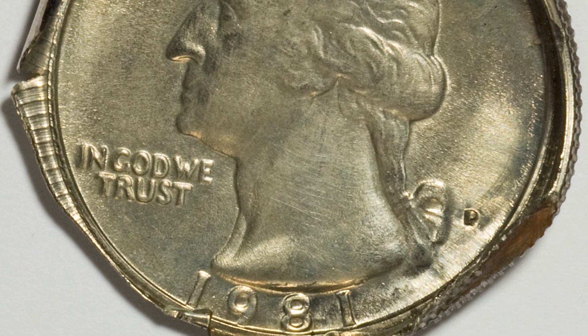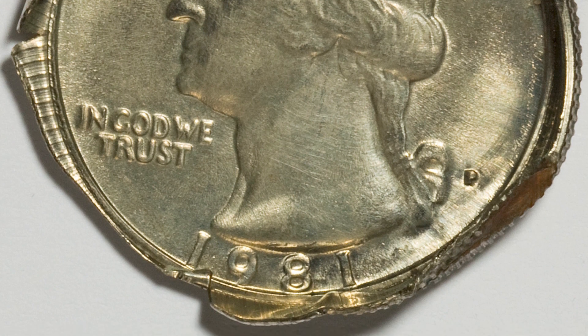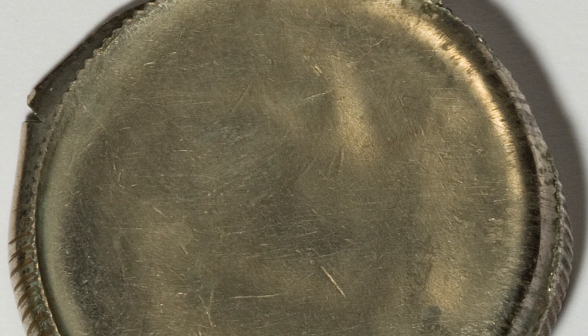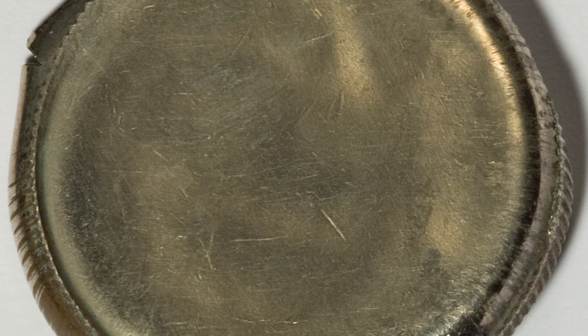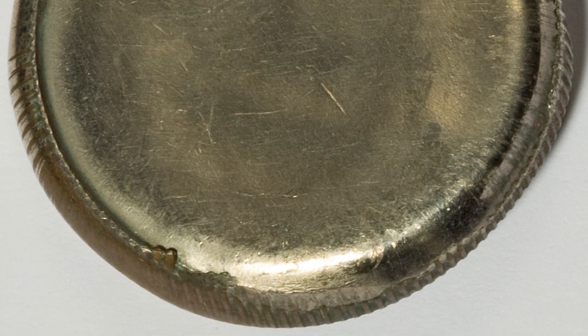This coin has a die cap error. You can look for cap dies on all kinds of different coins — pennies, nickels, dimes, quarters, and so on. This one's pretty major, and that's why this quarter ended up selling for $632 at auction.